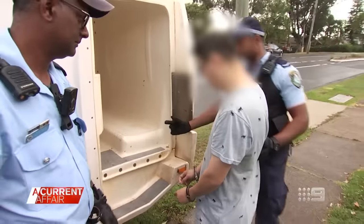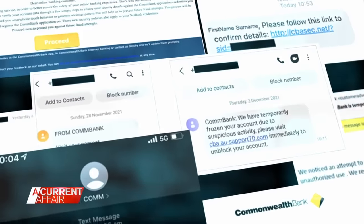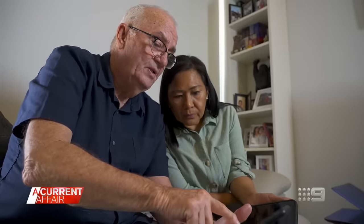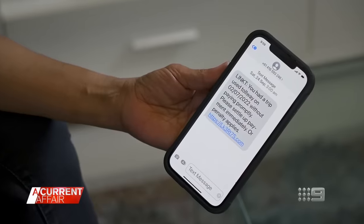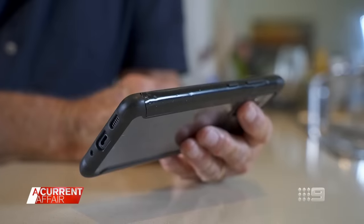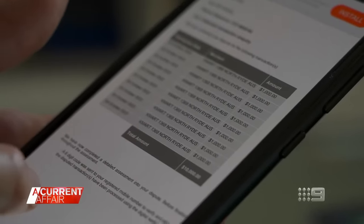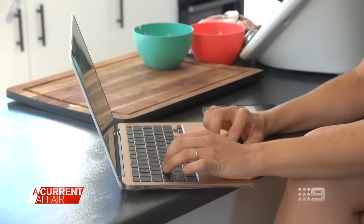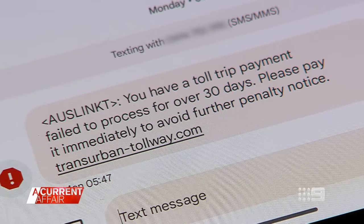While this man waits to face court, phishing scams are becoming more common. Pensioner Andrew was the victim of an unrelated con, tricked into believing he had an unpaid toll. Clicking the link cost him thousands when his scammer went shopping — he was hit for $11,000 in $1,000 increments at Kmart. Catherine was also targeted by the same fake text message and had $8,000 spent in Victoria, despite living in New South Wales.